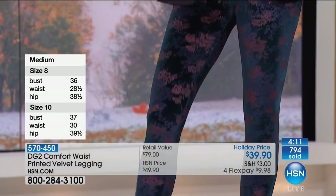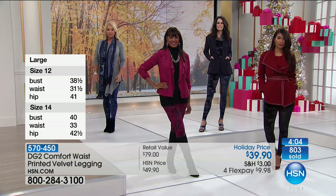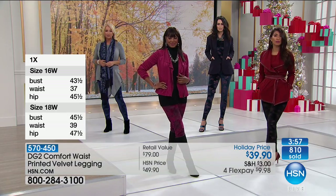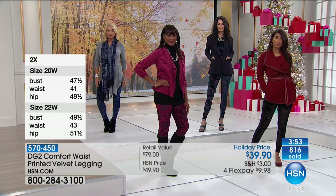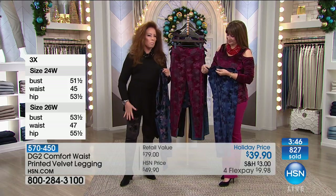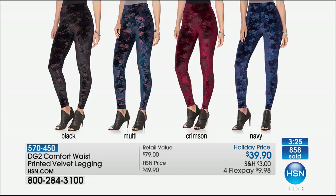We couldn't have had the technology 20 years ago. The way that the printing is done just makes it more subtle than ever. If we're going to have print on our legs, we want it to be subtle. The black — uber subtle. The navy — uber subtle. The multi has just those kind of deep rust flowers on a teal ground. And then the crimson — well, you've got to buy a lipstick to match. I want to wear this to church, I want to go to a concert at Christmas time wearing them.